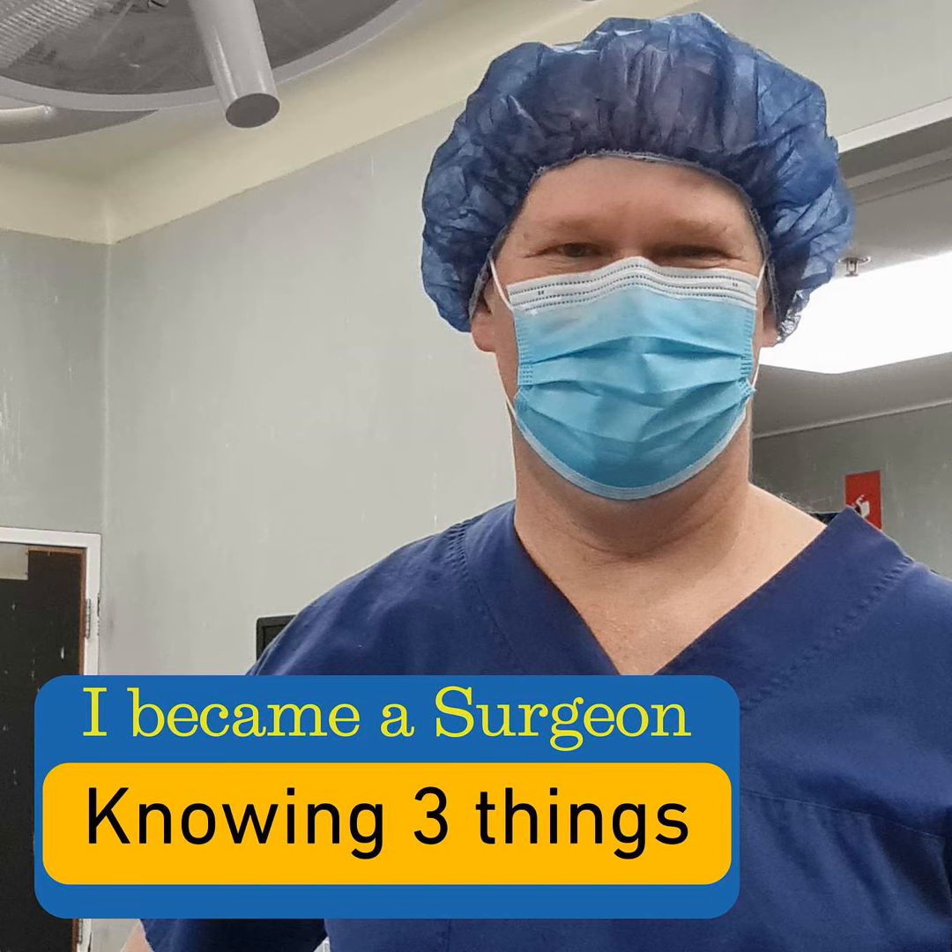Thanks very much for listening to Aussie MedEd — it's been great to have you on board. Remember, this is just my technique of learning; it may not work for you, but it's a good approach for the long term. The information provided is general advice and may vary depending on the region in which you are practicing or being treated. If you have any concerns, seek advice from your general practitioner. Please subscribe for the next episode — until then, stay safe.